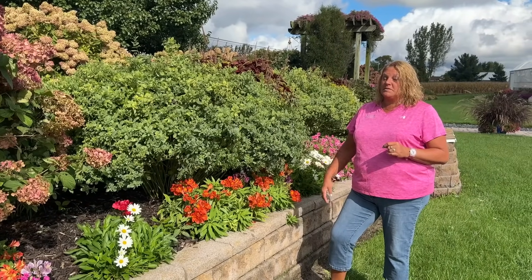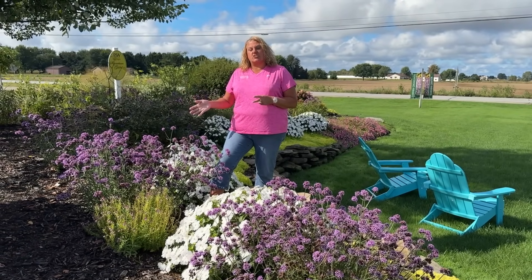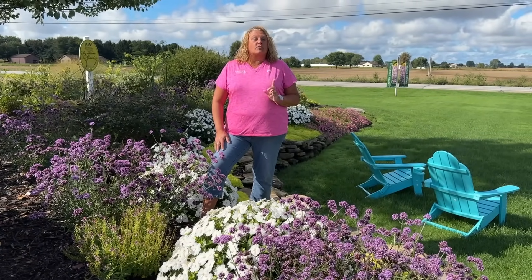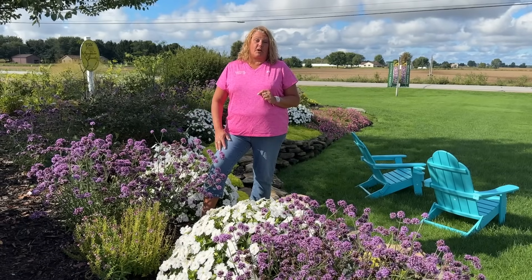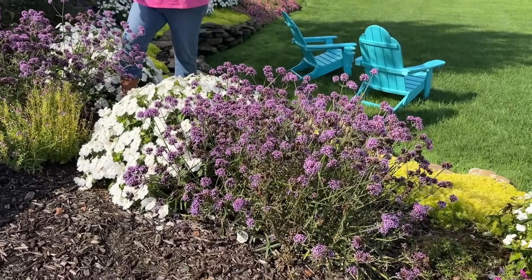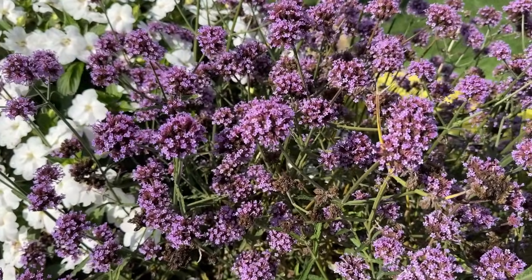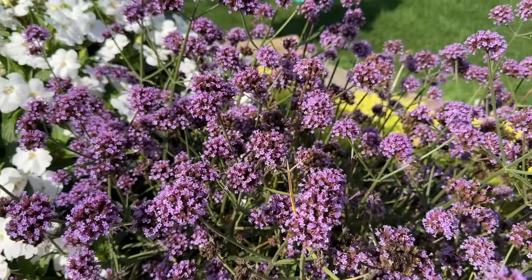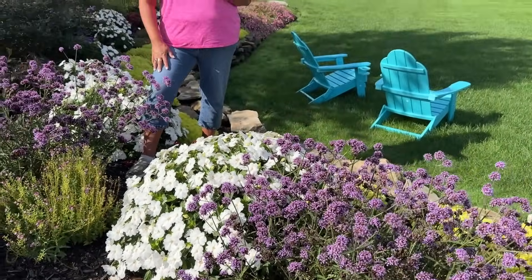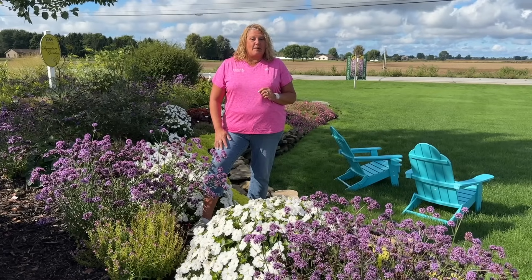Verbena is also a nice cold-tolerant annual. Here we have the Verbena Meteor Showers. I always make sure we have a lot of Verbena Meteor Showers planted out in our garden because they're an excellent plant for butterflies — it's unusual to not see butterflies on this plant. They get fairly large, about 30 to 36 inches tall and wide. Beautiful purple flowers add a little whimsy look to the garden, and because of its nice, tall flower spikes it also adds a gentle motion. On occasion this plant will seed itself in our garden so we end up with little seedlings in the spring — that's not a guarantee, but it is nice to see.